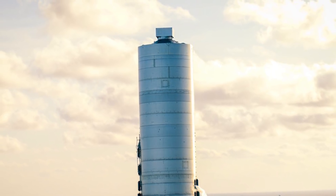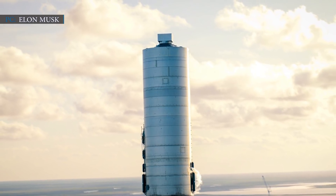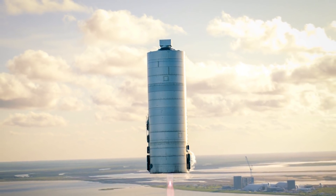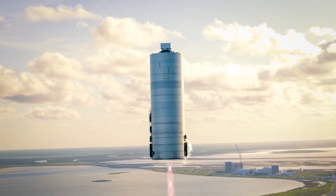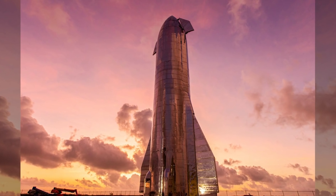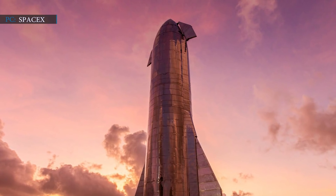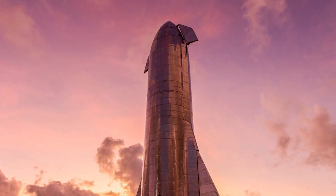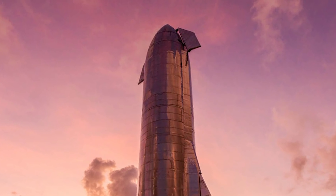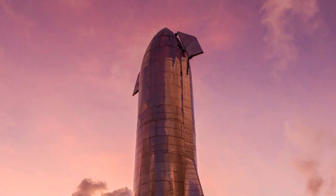Last but not least, SpaceX is making progress through every test of Starship prototypes. Previously, SpaceX's SN5 and SN6 already made it to 150 meters from the ground, although these tests were conducted using only a single SpaceX Raptor engine. Now, SpaceX's upcoming SN8 is geared up to reach 20 km high using three SpaceX Raptor engines. SpaceX is also planning to conduct an orbital test next year, and then set its goal towards planetary travel such as the Moon, Mars, and beyond.